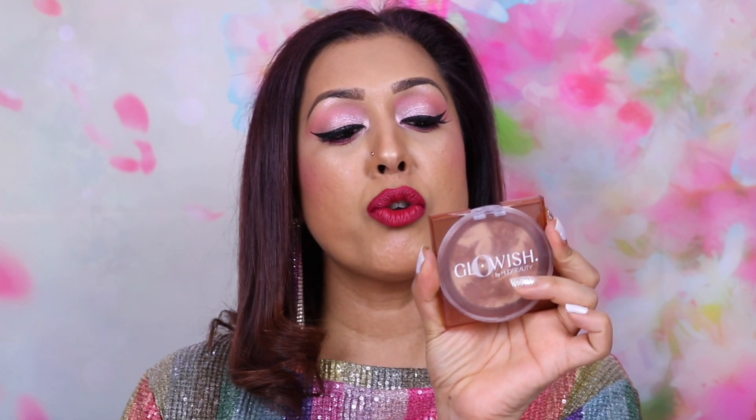Moving on to bronzers — the Glowish Soft Radiance Bronzing Powder by Huda Beauty in shade Number Two Medium. I've used it to contour today. Even though it has a baked look it's not actually baked — it has a nice marble effect. It doesn't really kick up powder when you dig in your brush, but that's just how it's pressed. It's soft and beautiful on the skin with only a slight sheen, and I can tell it's going to last a really long time.